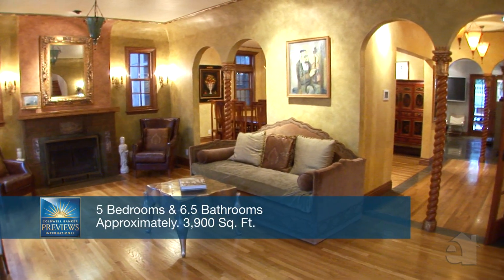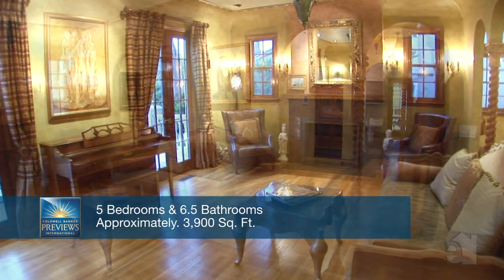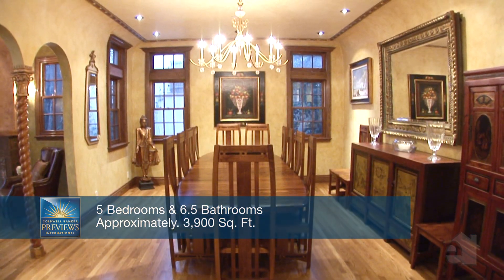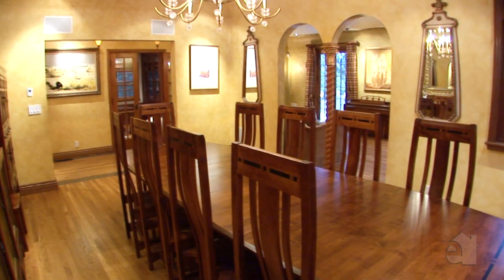Relax next to the warmth of the grand fireplace or step through elegant French doors to a private and tranquil patio. A beautiful chandelier graces the formal dining room.